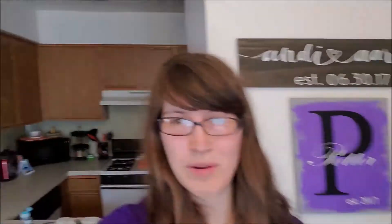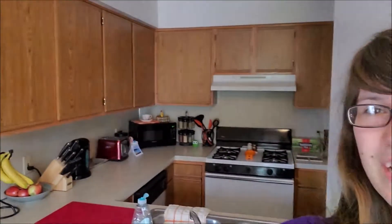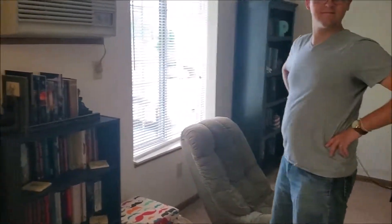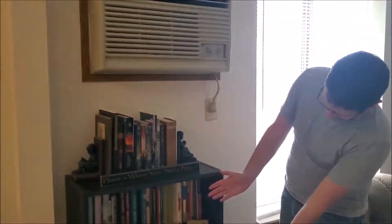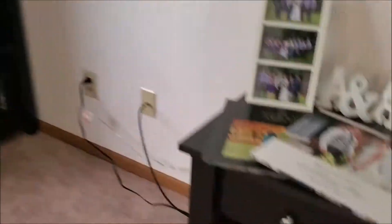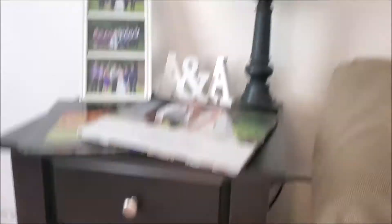To begin, we have our familiar signs that both say 'established' on them, just in case we forget. And behind us is our kitchen — lots of cupboards. In the living room we have books, and more books, and more books, and we've got some movies over here.